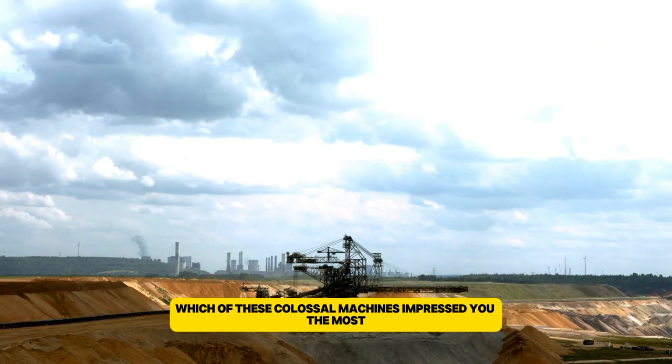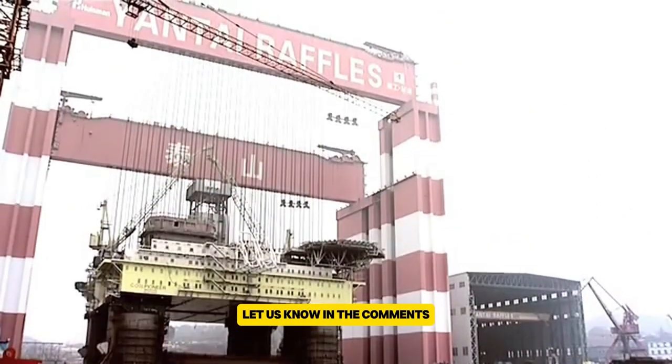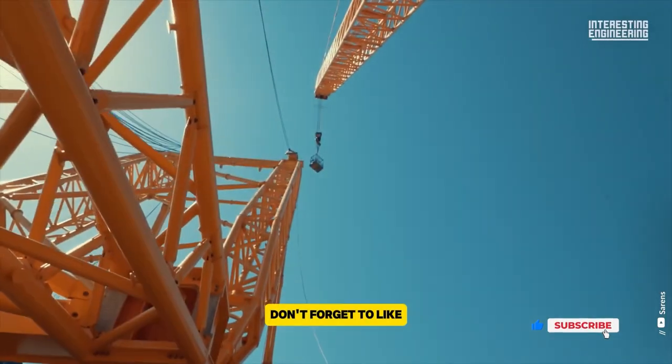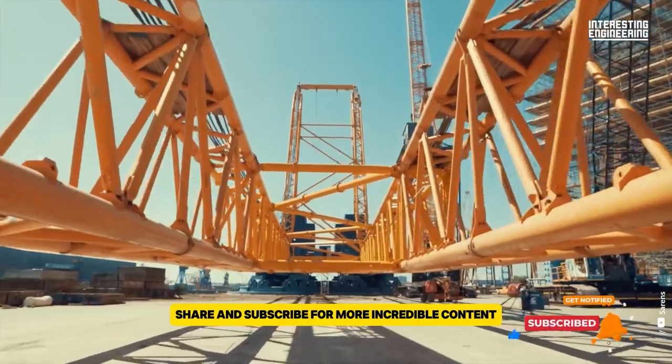Which of these colossal machines impressed you the most? Let us know in the comments. If you have any questions, don't forget to like, share, and subscribe for more incredible content. We'll see you in the next one.